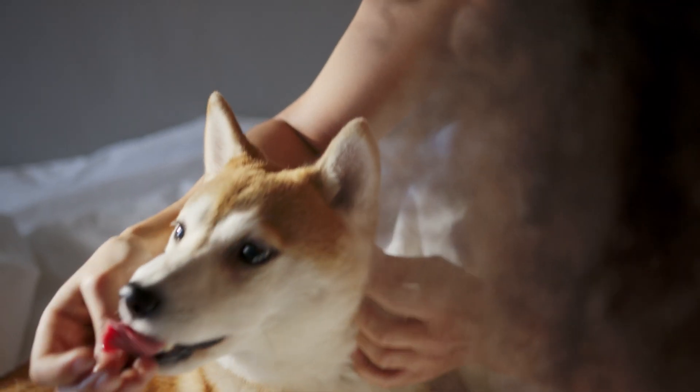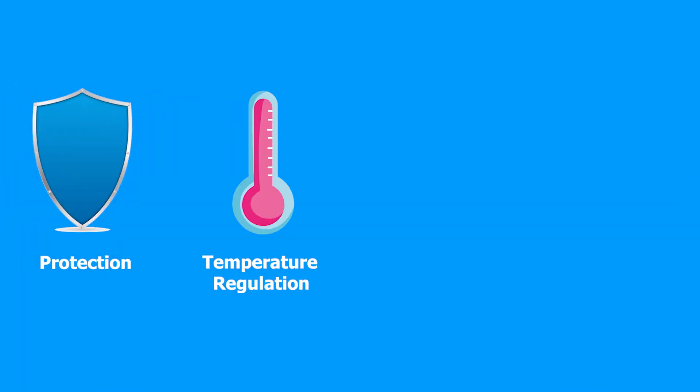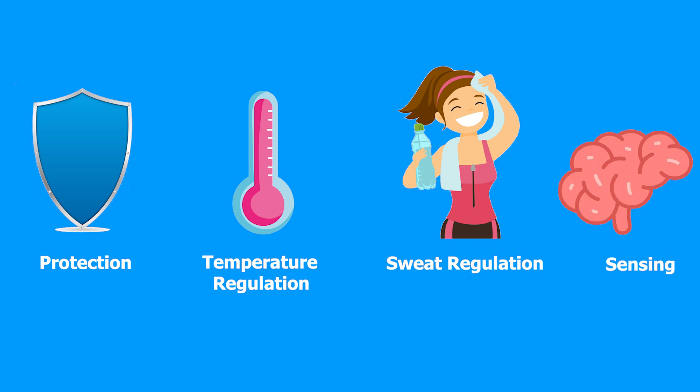A unique feature of mammals is that they are able to grow hair. Hair does a lot of important things for mammals that are crucial for their survival: protection, temperature regulation, sweat regulation, and sensing.